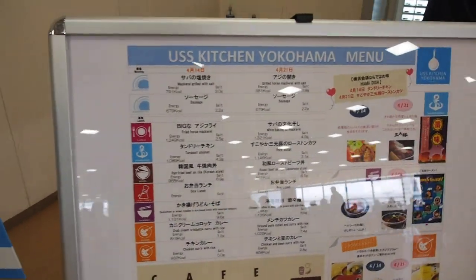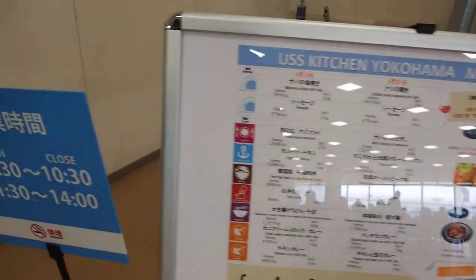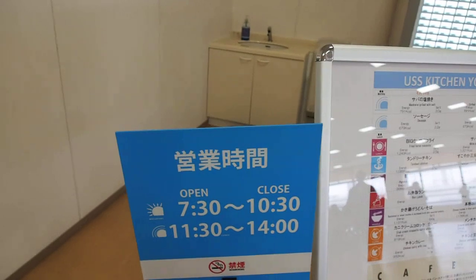You can pick the lunch — lunch is about 500 yen. They show you all of the calorie information too, which is kind of interesting. And it's open until 10:30 at night, because that's I guess when the auction is done.